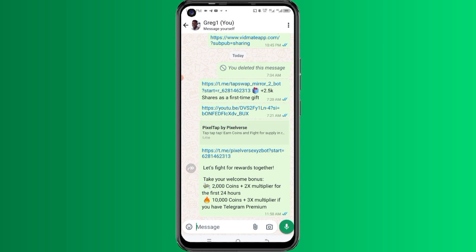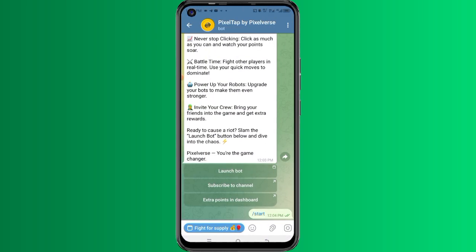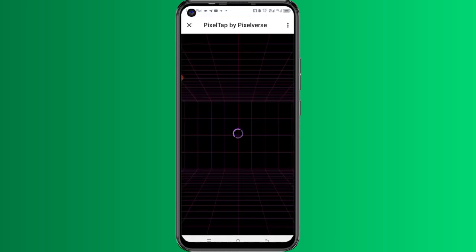I'm going to leave the registration link in this video description. When you click on it, you are going to be directed to Telegram. If you don't have the Telegram app, please make sure you download it from the Google Play Store. After installing it on your phone and clicking the link in the description, you'll be directed to a page where you can see options like 'Launch Bot,' 'Subscribe to Channel,' extra points, and a dashboard. Click on the first one, which is 'Launch Bot.'